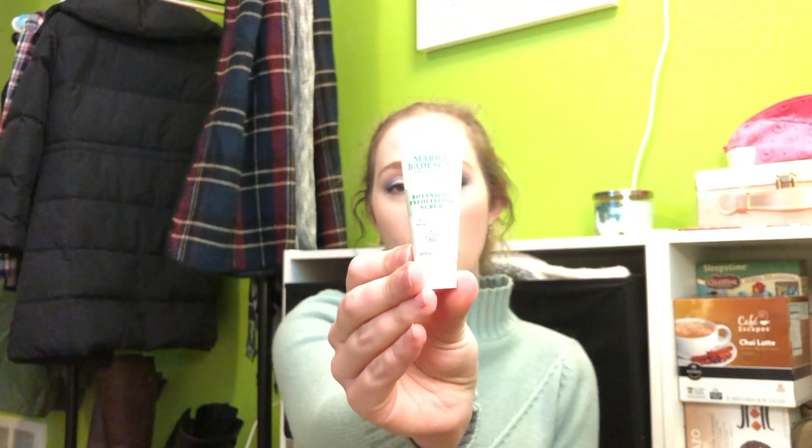On to the samples I'm still currently using: Mario Badescu Botanical Exfoliating Scrub. I only use this about once a week, though it says you can use it two to three times. I thought I tried it before and didn't like it, but I think that's because I got it in my eyes — it is a little easy to do, so I have to be careful about that. I'm also still working on my second First Aid Beauty Ultra Repair Hydrating Serum and I'm pretty close to being done with it.